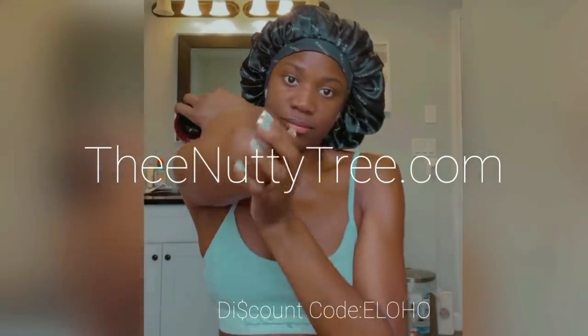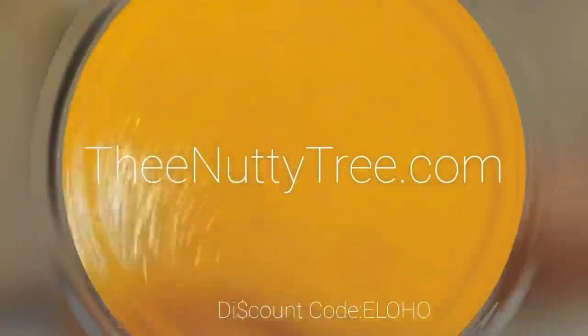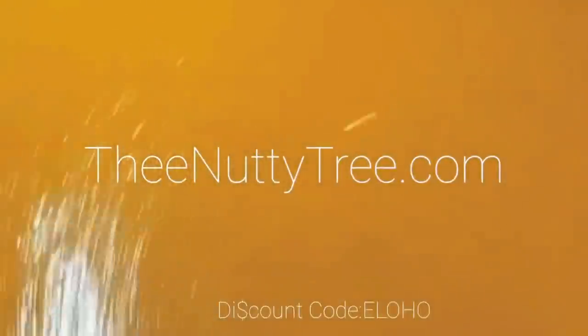Don't just take my word for it — read up on some reviews. Follow the Nutty Tree on Instagram. Use my discount code ELOHO during checkout and tell them that I sent you.